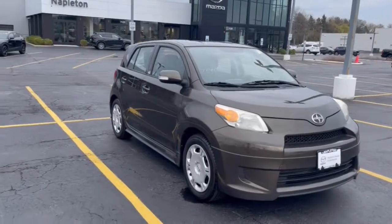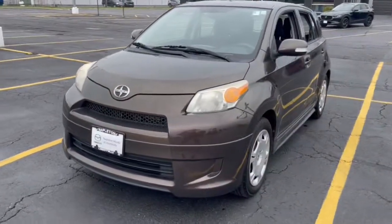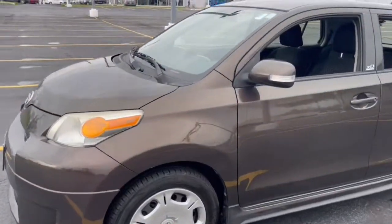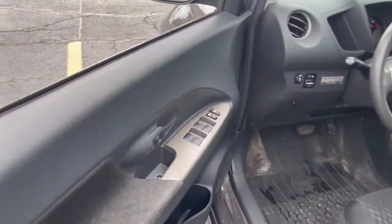Hop into the 2011 Toyota Scion XD. This vehicle still has fewer than 200,000 miles on the clock, so it won't last long. Now is the perfect time to start a fresh new chapter in your traveling life.